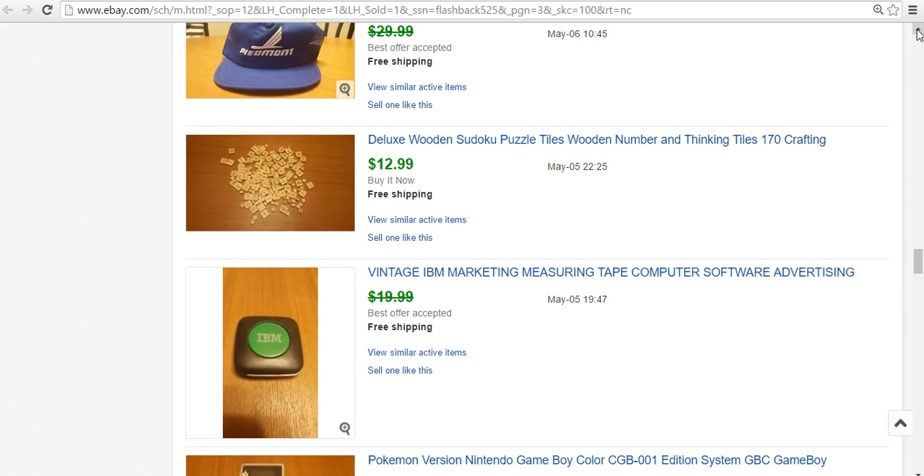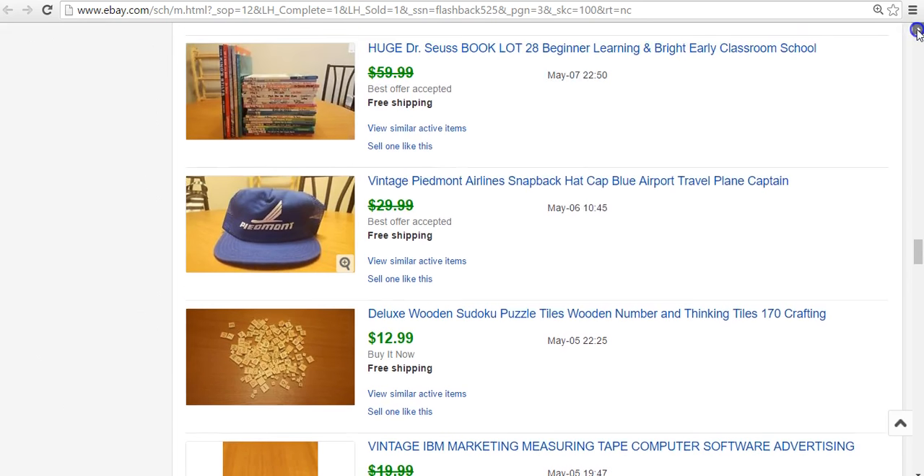Scrabble tiles do really well. This is actually wooden Sudoku tiles from a Sudoku board game. I paid $1 for the game, took out all the wooden tiles — there are two different sizes, small ones and big ones. 170 of them sold for $13, and they ship first class. It's really easy to make $7 off that, so I'm happy with that.